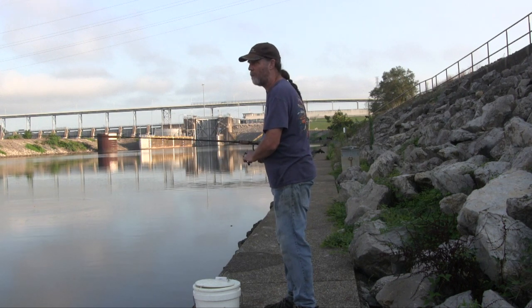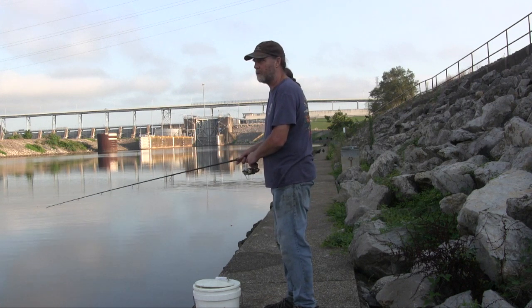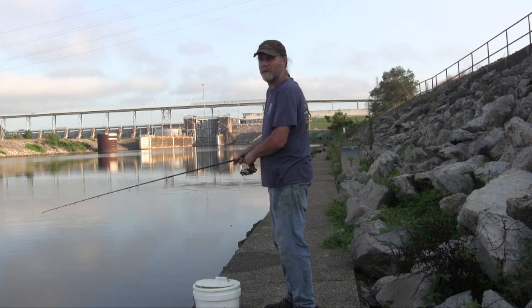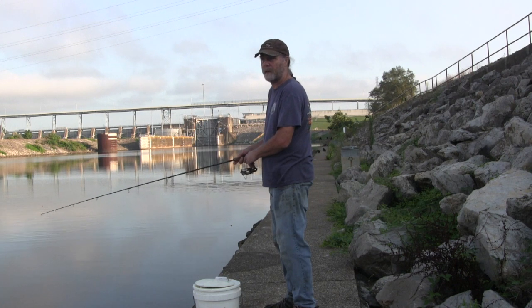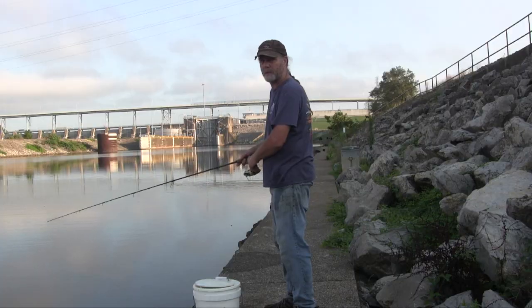I know there's white bass in here — we caught white bass up here when we fished with Captain Rocky out here for those stripers in the spring, big white bass and stripers. Wrong time of year for that, but I was hoping there might be some white bass so we're throwing some spinners, seeing what we can get. We got our fingers crossed — hopefully the action will pick up.